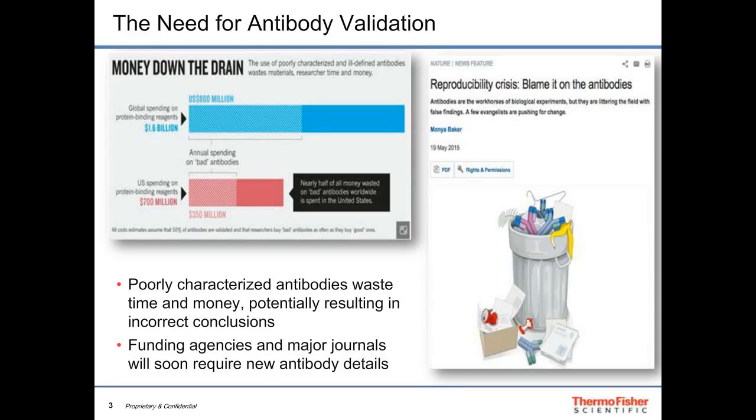There is a critical need for validation of antibodies — whether we look at how much time or money is wasted. The problem is we draw conclusions based on the properties of these antibodies, and if antibodies aren't well characterized, it may result in incorrect conclusions. Next year in 2017, a number of funding agencies and major journals will begin requiring details about how antibody reagents used in research were characterized, and we want to help our customers with that.